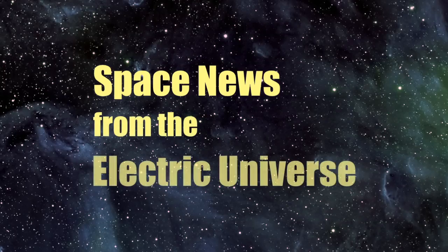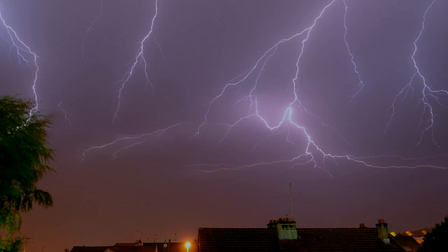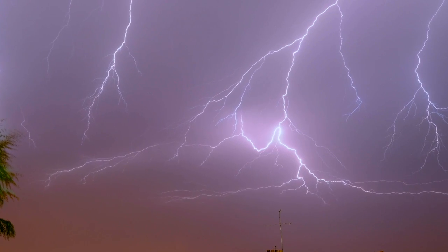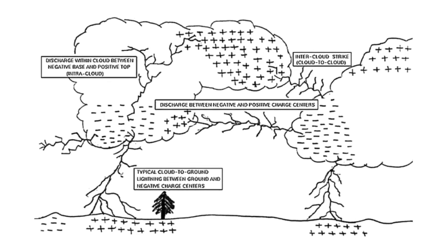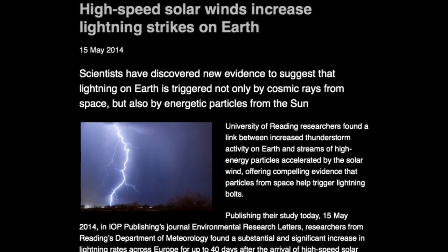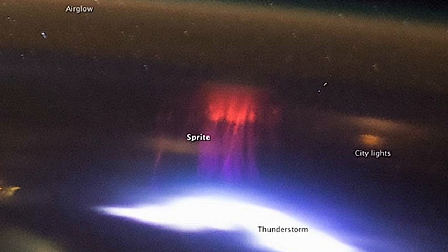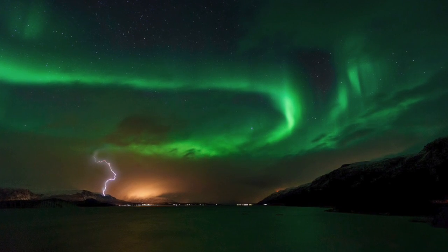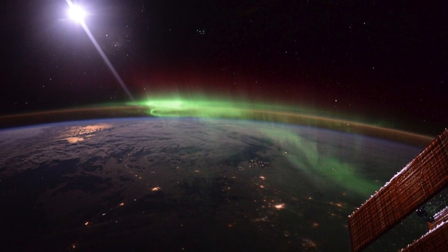Welcome to Space News from the Electric Universe, brought to you by the Thunderbolts Project at Thunderbolts.info. On planet Earth, the most obvious and dramatic display of electricity in nature is lightning. On this series, we have discussed several discoveries that add to the mysteries, including the finding that solar storms cause increased lightning on Earth, and the ongoing puzzle of lightning that occurs above thunderclouds reaching towards space. In this episode, Thunderbolts colleague Andrew Hall explores the evidence that lightning is a product of the electromagnetic circuitry connecting the Earth and the Sun.